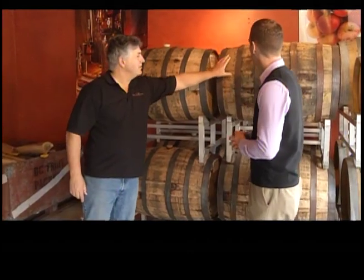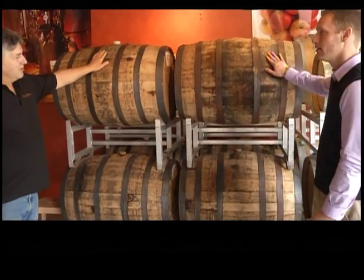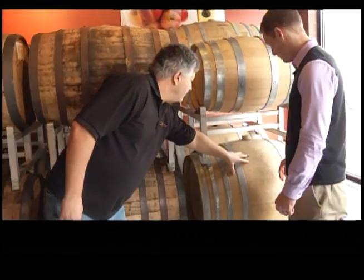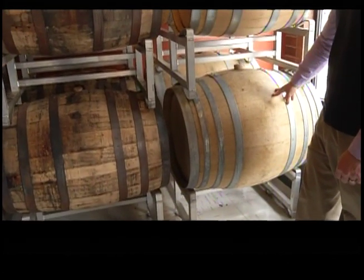These guys are actually Jack Daniels bourbon barrels. So we're starting to age our whiskey in an old bourbon barrel for a number of years, and then we'll switch over to American or European oak — a wine barrel — and try to put a bit of a wine finish onto it.